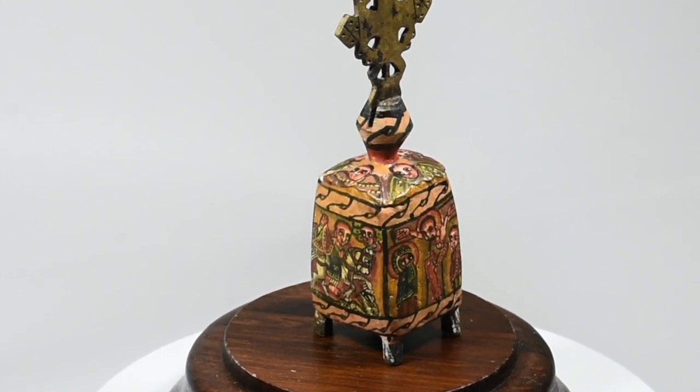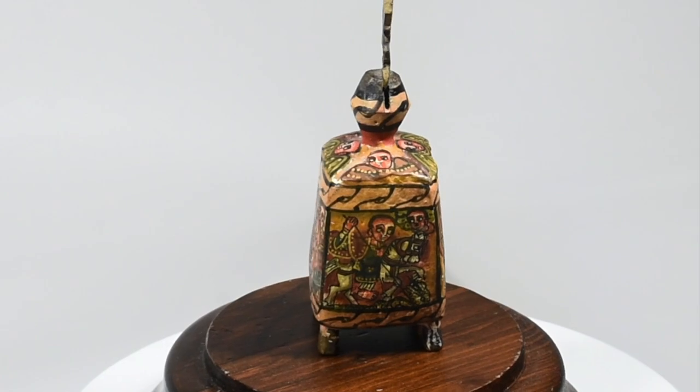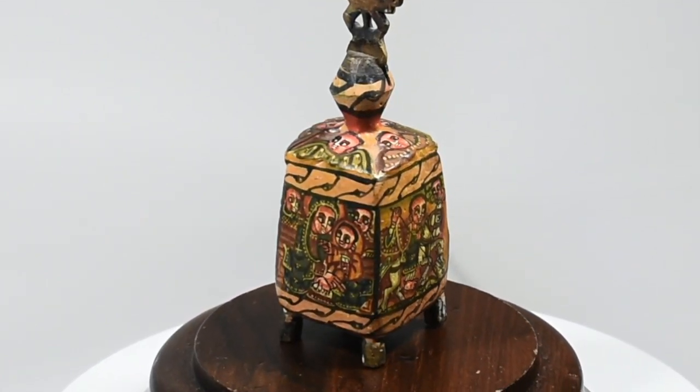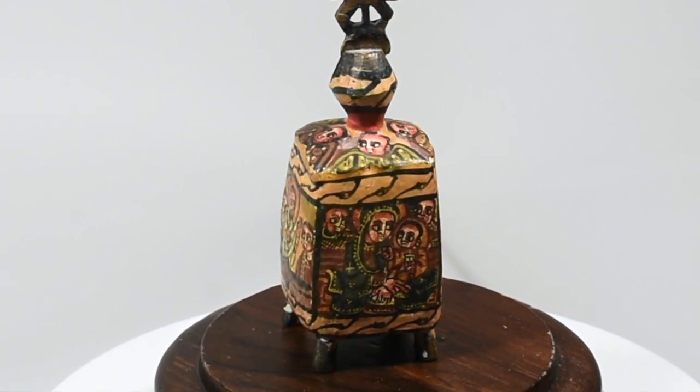All four sides depict a painting of a religious Coptic theme. If anyone has any more information on the history or symbolism in this piece, please comment below.